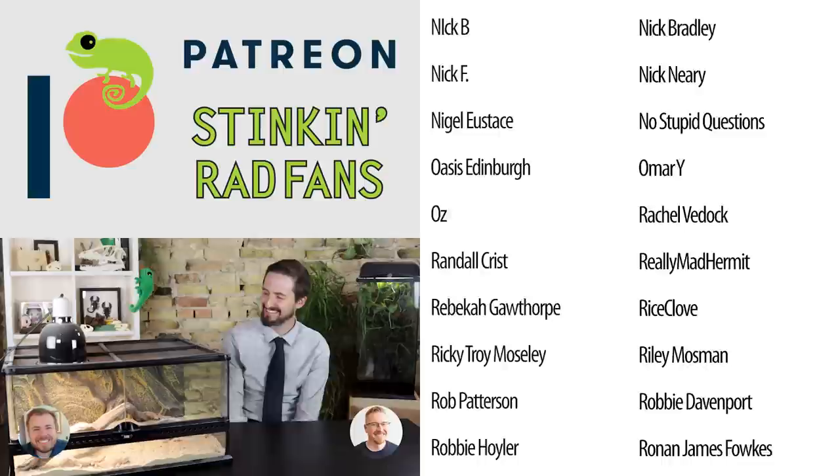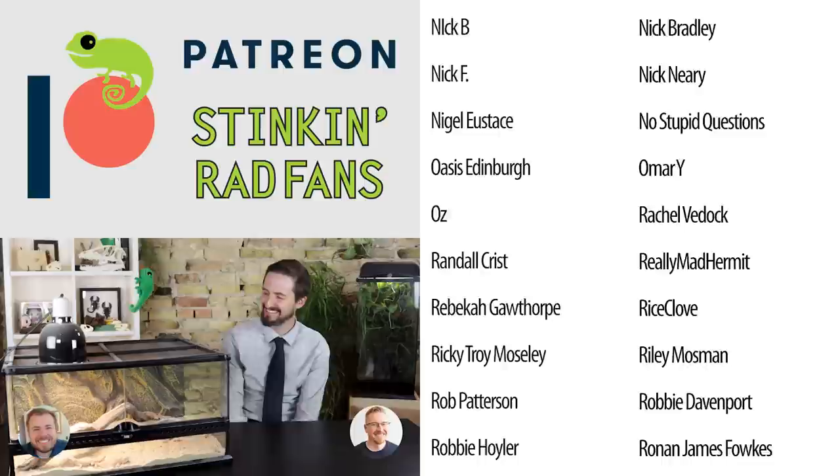You held it together for a long time there, Jason. I was very impressed. All right — I love that, it's so cool.